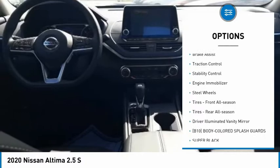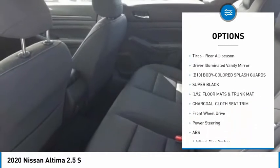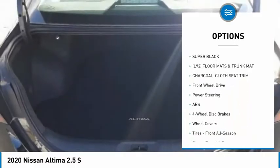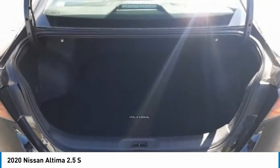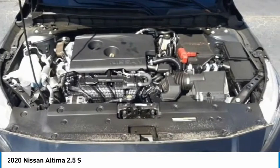Tire pressure monitor, remote engine start, brake assist, traction control, stability control, engine immobilizer, steel wheels, front all season tires, rear all season tires, driver illuminated vanity mirror.